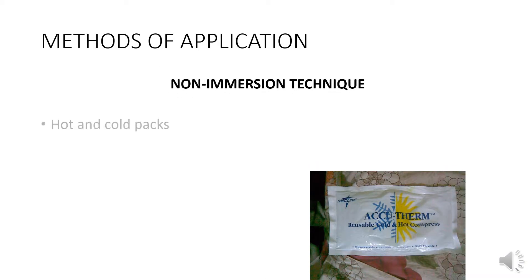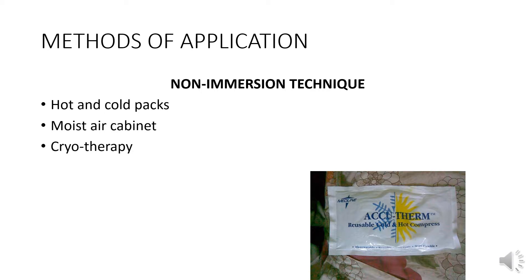Methods of application include non-immersion techniques such as hot and cold packs, moist air cabinet, cryotherapy, sauna, and jacuzzi. Immersion techniques include sits bath and contrast bath.